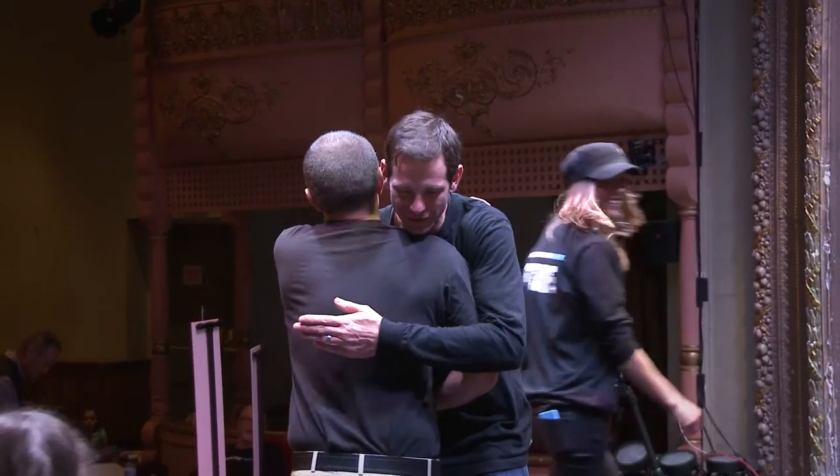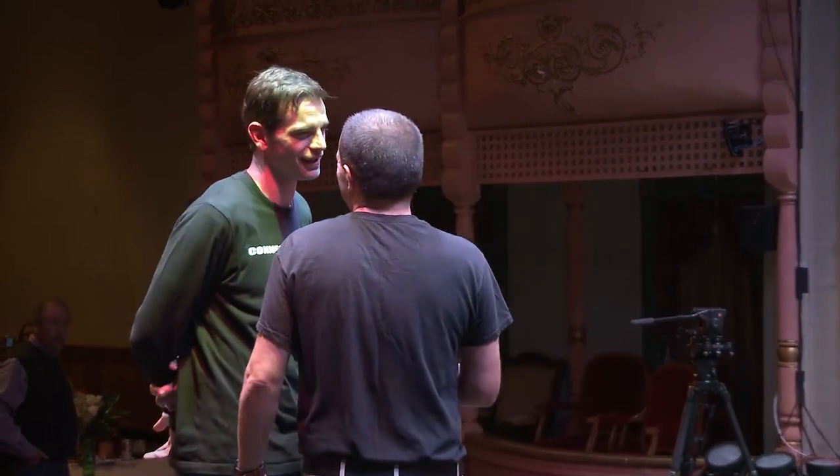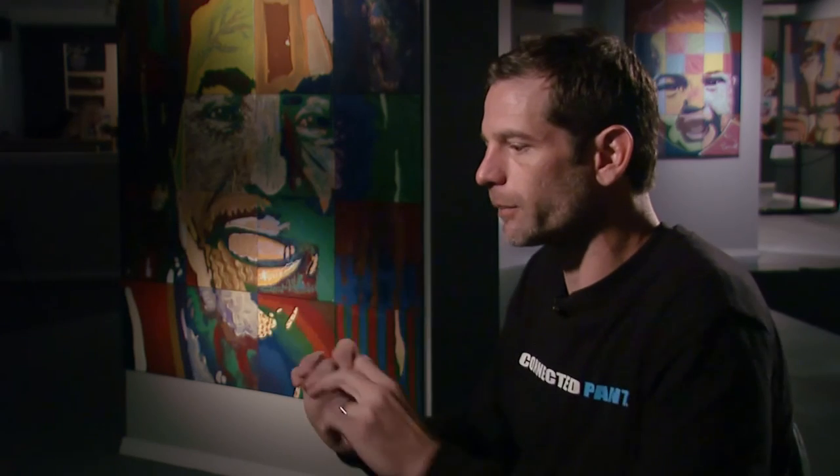Connected Paint is truly about empathy. You are as important as your neighbor, and your neighbor is as important as you, and so on and so on. The imprints you make in your little square will affect people up here, people over here — just do it, because you might surprise yourself.